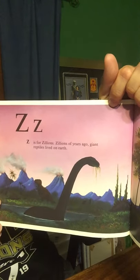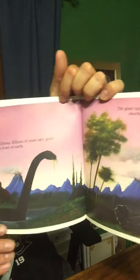Z is for Zillions and zillions and zillions of years ago, when giant reptiles lived on the earth. The giant reptiles were dinosaurs. But that's another story for another day.